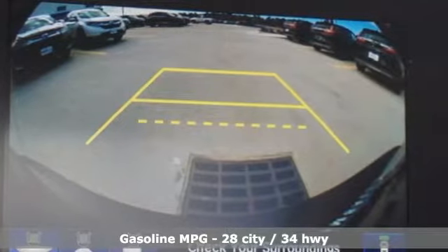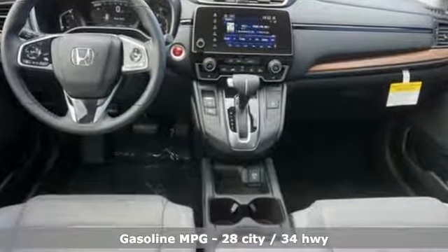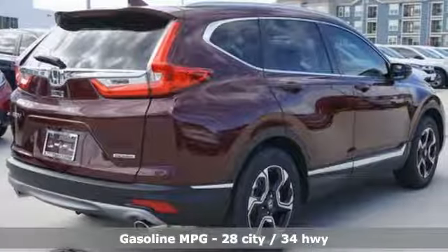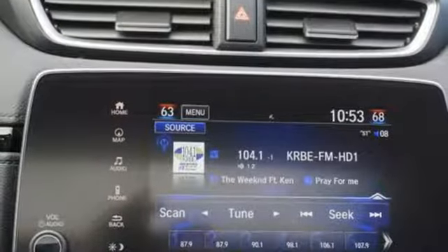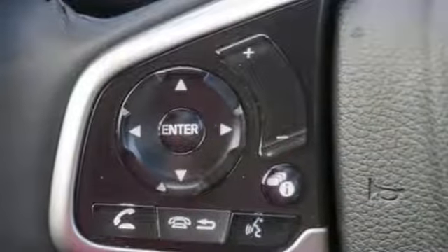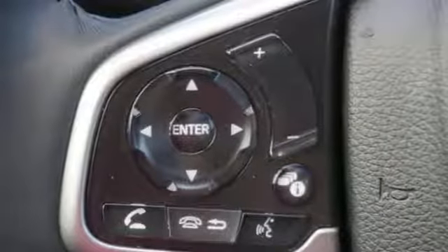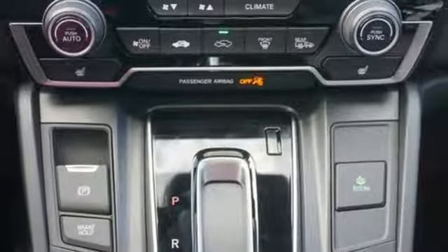Streaming audio, power heated mirrors, front heated leather bucket seats, auto dimming rear view mirror, remote engine start, dual zone climate control, continuously variable automatic transmission, express open and closed sliding and tilting sunroof, gas pressurized shocks and turbo inline four cylinder engine.